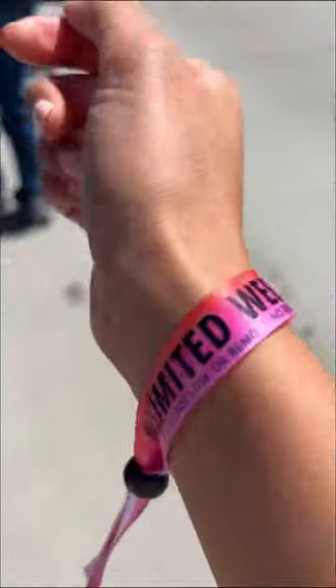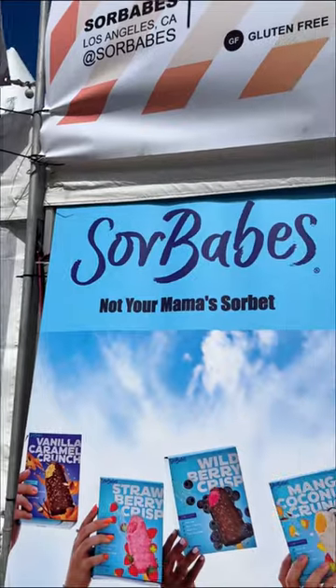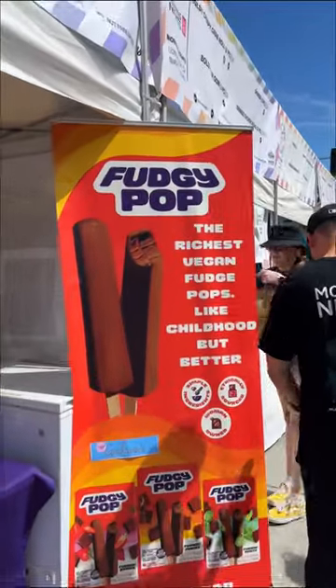And the apple fritters are the size of your face, so there's really only one way to eat this. By the way, it's smart to get a fast pass to skip all the lines.